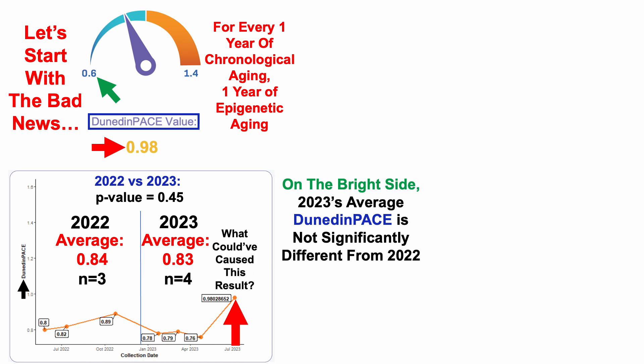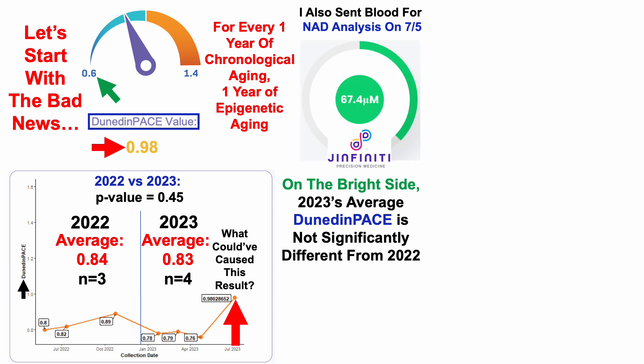What could have caused this result? If I'm not trying to learn from a bad result, I'm destined to repeat it. I also sent blood for NAD analysis on July 5th, the same day as this test, and I sent that blood to Genfinity — there's a discount link for measuring your own NAD levels. NAD levels for the July 5th test was 67.4 micromolar — this is my highest NAD level to date, compared with my baseline of 20 to 25 micromolar.